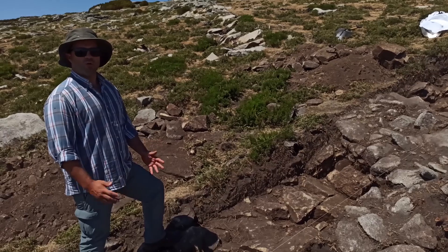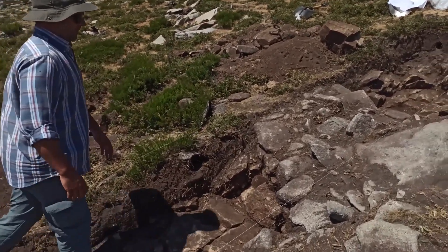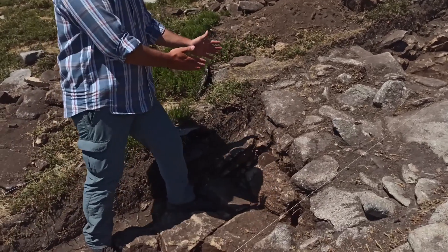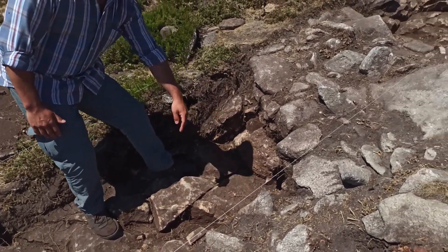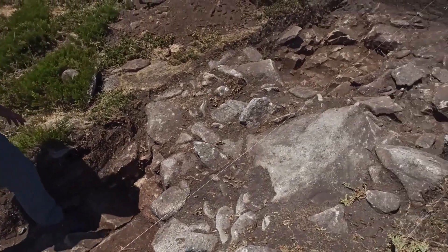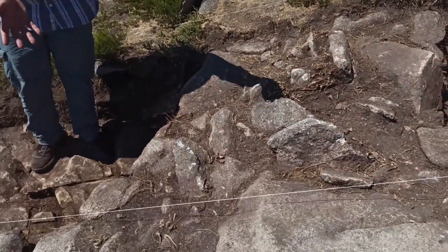When we excavate the wall, this is what we found. We can see the wall that is directly supported on the bedrock, and they used dry stone, defining two regular faces.